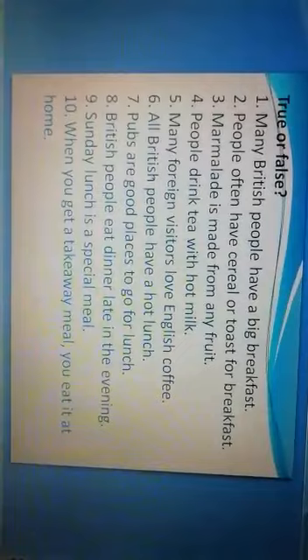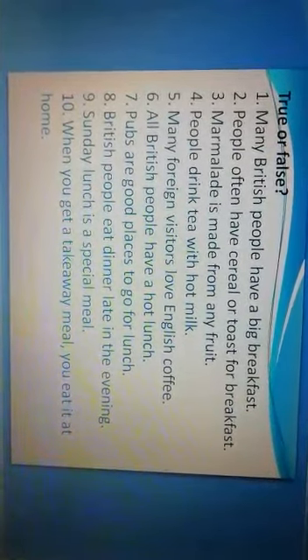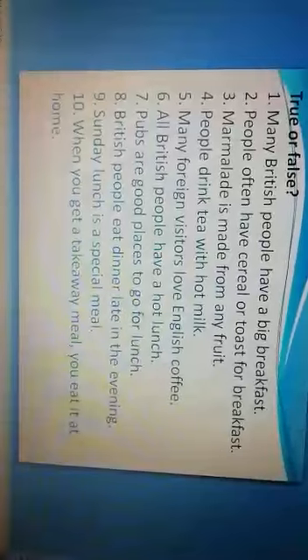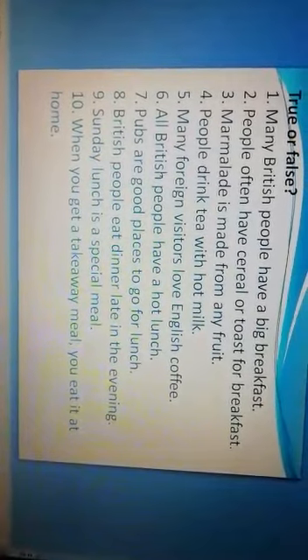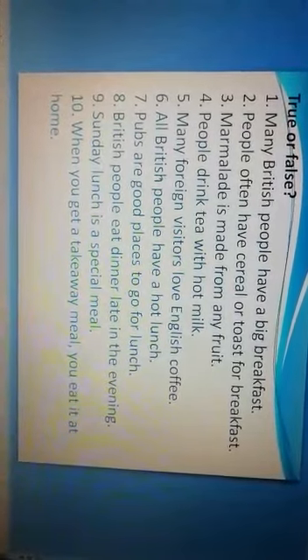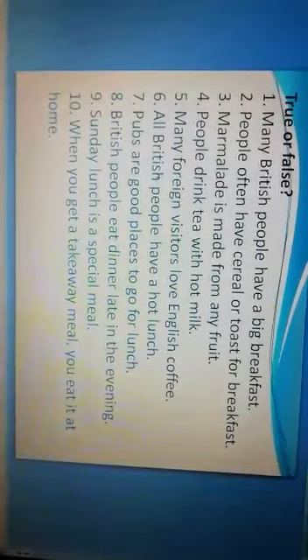The next task is true or false. Look at the screen. The first sentence: Many British people have a big breakfast — true or false? The second: People often have cereal or toast for breakfast — true or false? The third: Marmalade is made from any fruit — true or false? People drink tea with hot milk — true or false? The fifth: Many foreign visitors love English coffee — true or false?